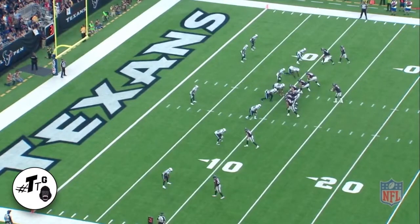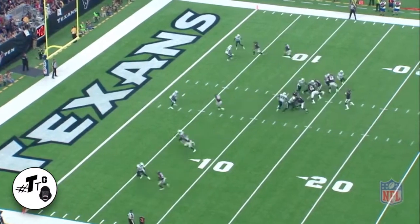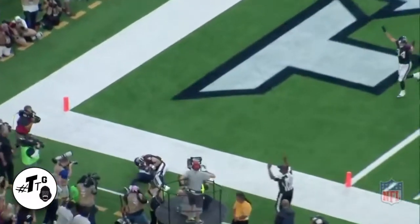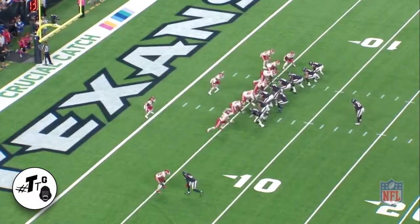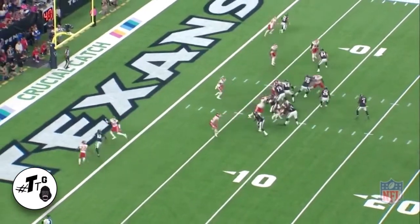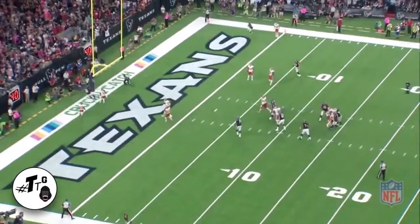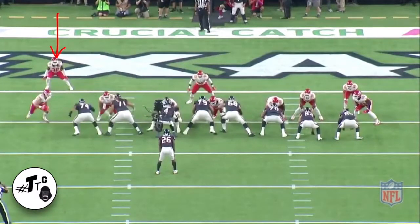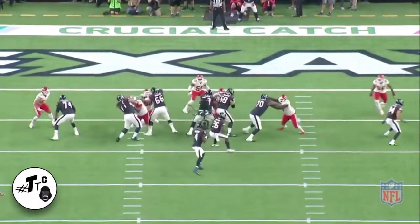Cover zero, which means he has to get the ball out quick because there's pressure coming on the backside. Fuller does a good job of running a pile-on route — it's just a simple smash concept, he throws the ball only where he can get it. Play action pass, this is their bread and butter — backside slant. They're reading the safety. Let's see what Parker does — he looked at him, quick glance, just beats him.